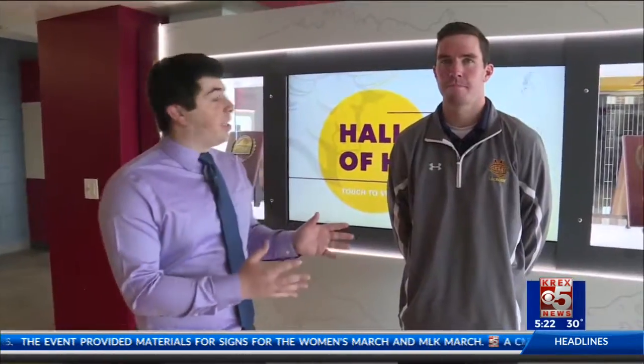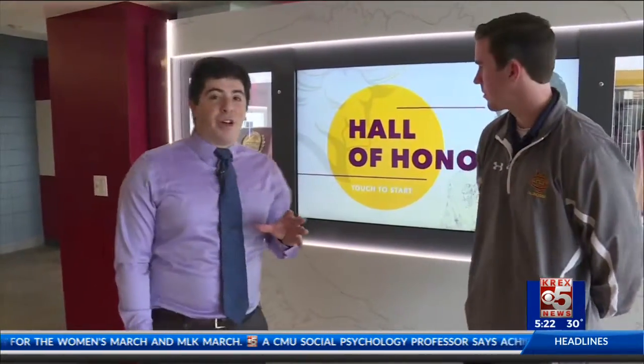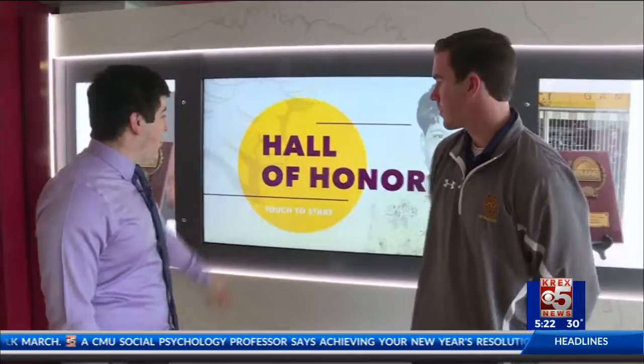We're standing here with Connor Lerich. He's with the marketing department here at CMU. Connor's going to show us one of the more interesting aspects of the Bronson renovations — this is the Hall of Honor big screen. Connor, can you talk us through this?